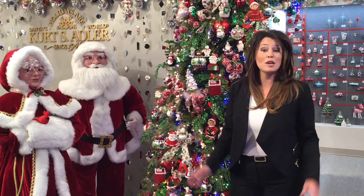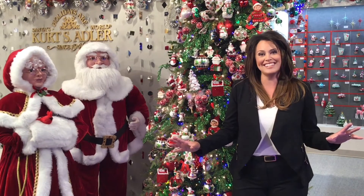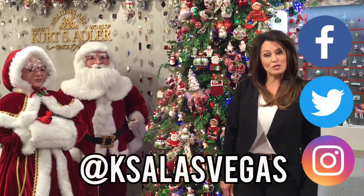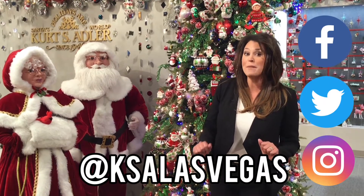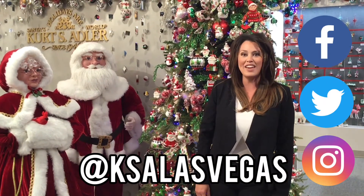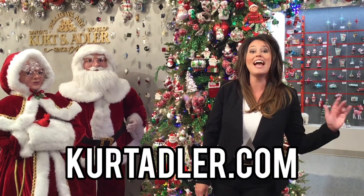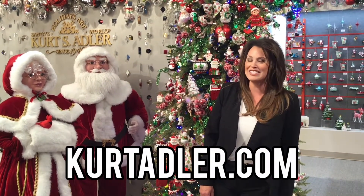We hope you enjoy taking a closer look at this theme right here at the Kurt Adler Showroom in Las Vegas. Please subscribe to our channel and you can follow us on Facebook, Twitter, and Instagram at KSA Las Vegas. And for our trade customers, you are free to shop online 24 hours a day at KurtAdler.com. Thanks for watching.